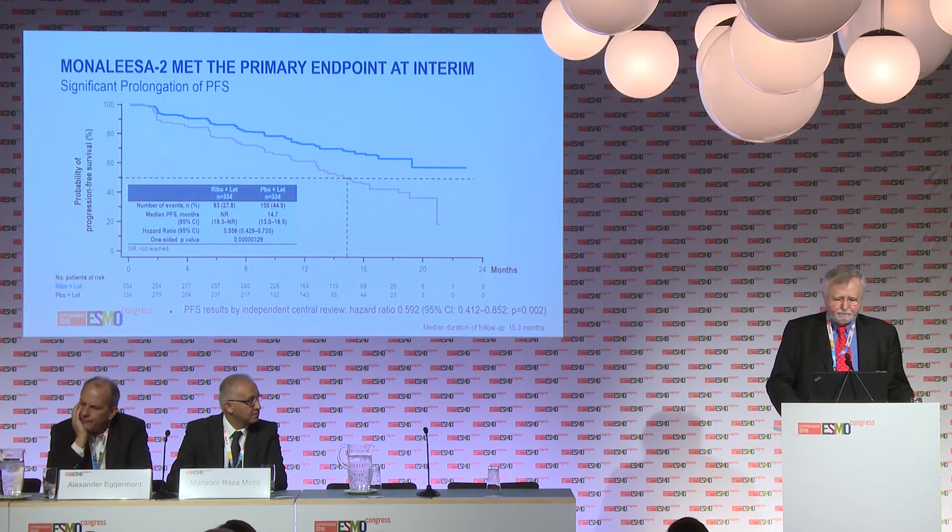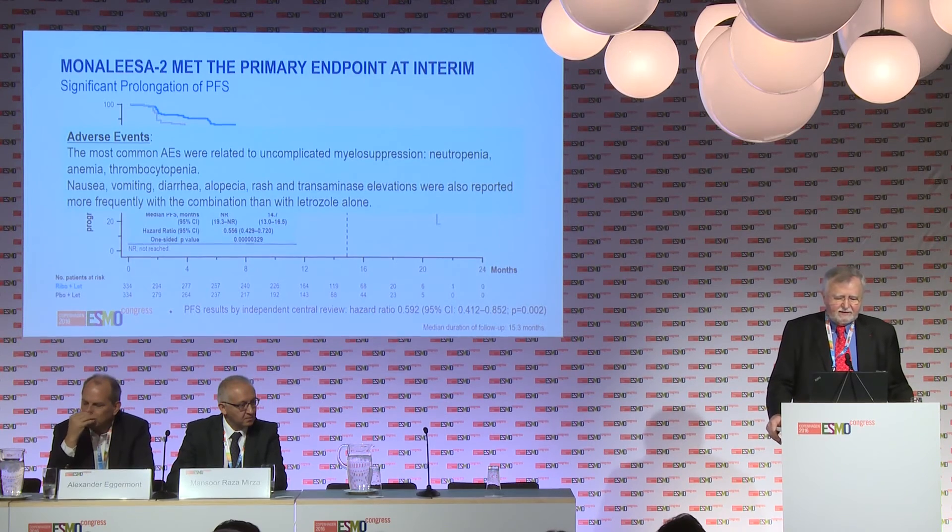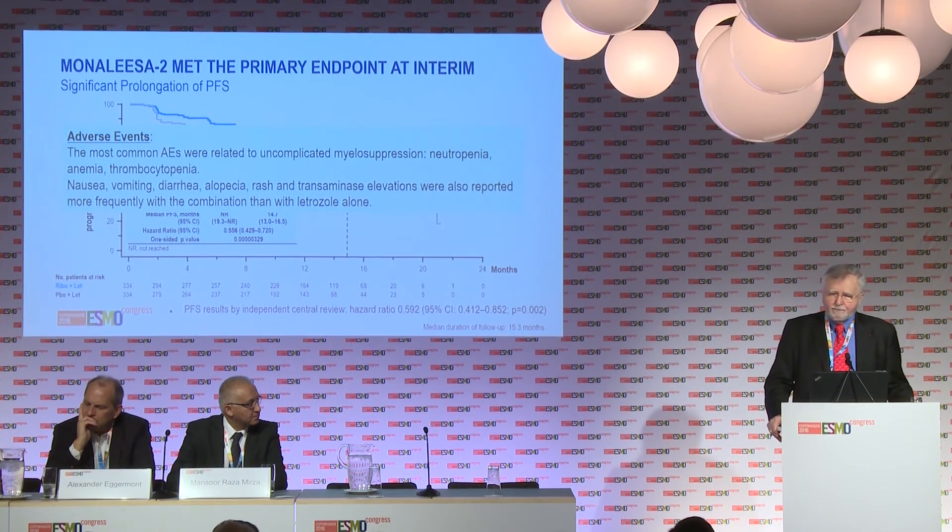Adverse events were commonly seen but were mostly uncomplicated and asymptomatic hematologic changes, especially myelosuppression — neutropenia, leukopenia, anemia, and thrombocytopenia. To a lesser extent, nausea, vomiting, diarrhea, alopecia, rash, and in a small number of patients, elevations in liver function tests were also reported. Most were grade 1 and 2; grade 3 and 4 was uncommon, and very few patients discontinued treatment due to adverse events. These toxicities were managed with dose interruptions and reductions, and the great majority of patients were able to continue complete therapy.